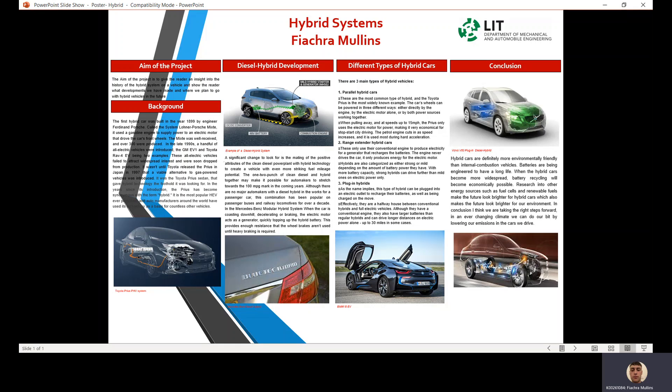When pulling away at speeds up to 15 kilometers or 15 miles per hour, the Prius only uses the electric motor for power, making it very economical for stop-start city driving. The petrol engine cuts in as speed increases and is used most during hard acceleration.